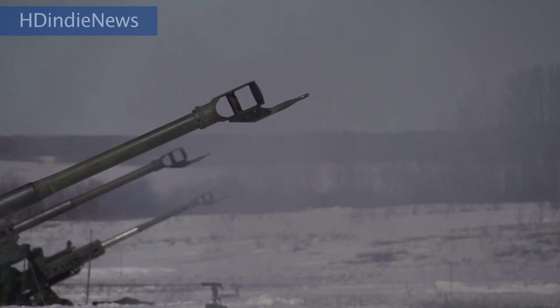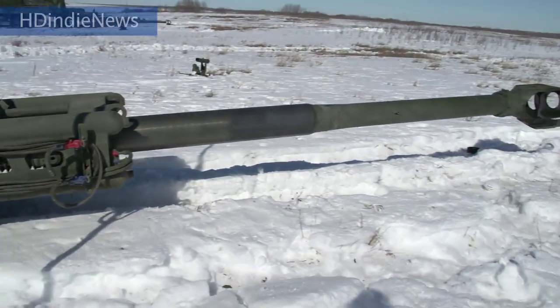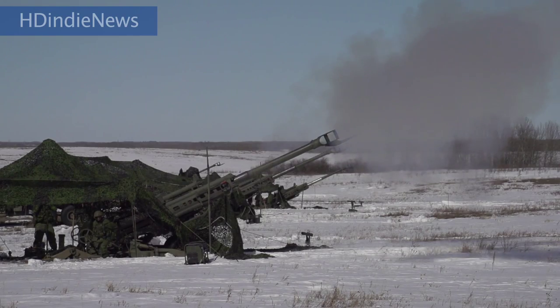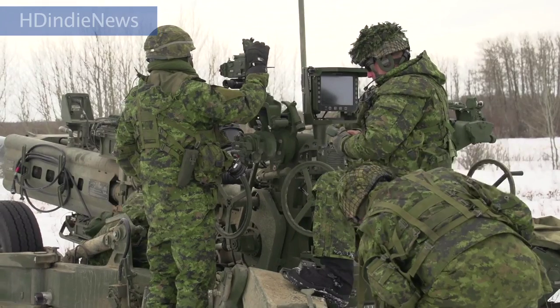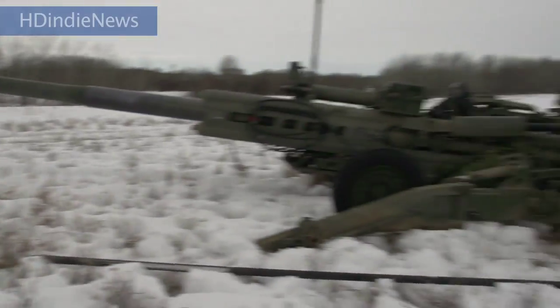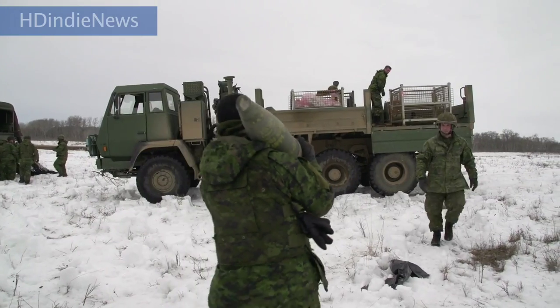That being said, we have trained very hard for the cold coming from Shiloh, Manitoba, where it is very cold all year round, and we are very adept at keeping these howitzers functioning. They enjoy the challenge of it, to be honest. Most of these guys didn't get into the Army just to sit and do nothing — they got in to train hard, to make a difference and to do something that's outside of the norm.